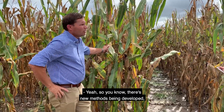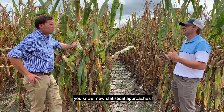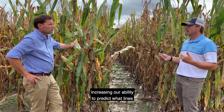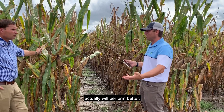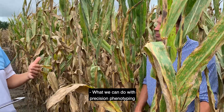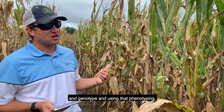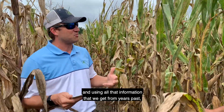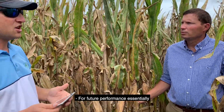There are new methods and new statistical approaches being developed that are actually increasing our ability to predict which lines will perform better. With precision phenotyping and genotyping, using all that information gathered from years past, we can predict our inbred lines for future performance essentially.